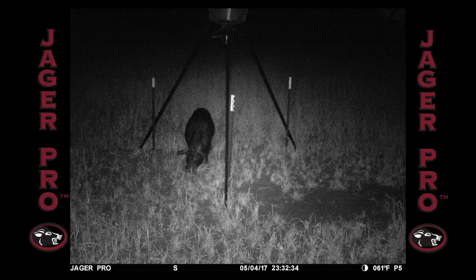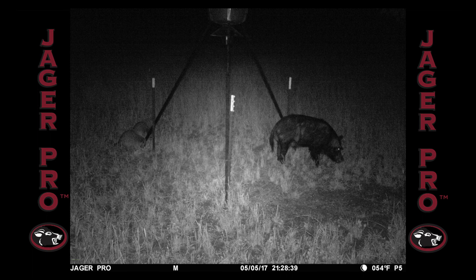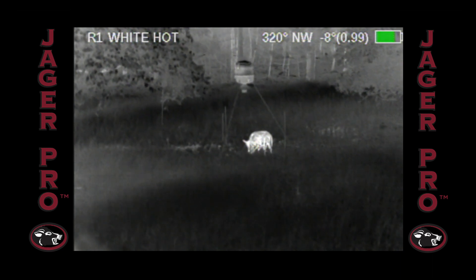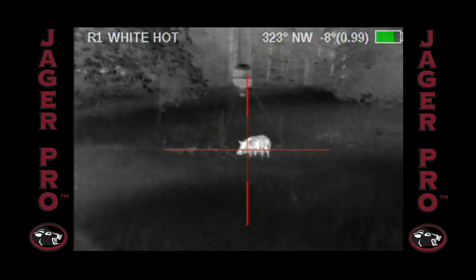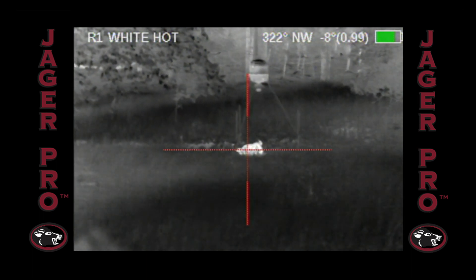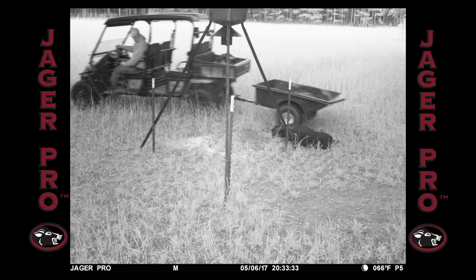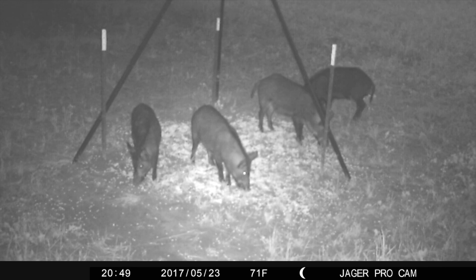Another boar finds the feeder on May 4th at 23:32. He arrives two hours earlier the next night at 21:28. I'm glad I arrived to the covered stand early as the boar shows up at 20:18. I'll introduce him to a 180-grain bullet as soon as he lifts his head. A high-quality 640 by 512 resolution thermoscope performs flawlessly day or night. Again I achieve the same result when he patterns three nights in a row.